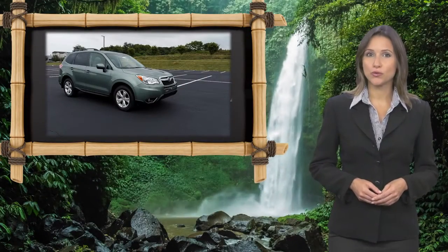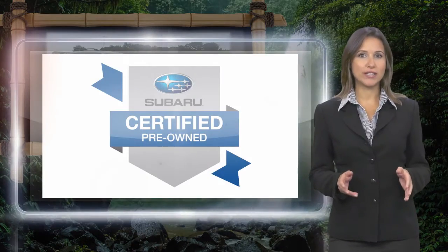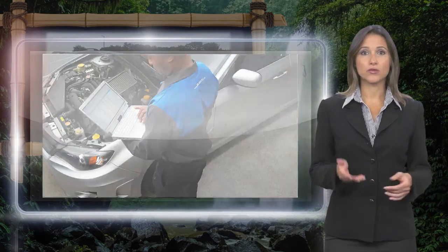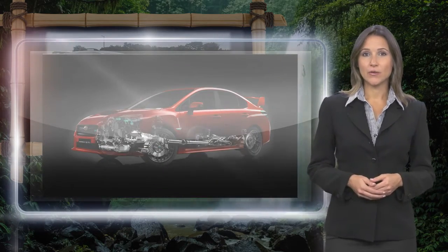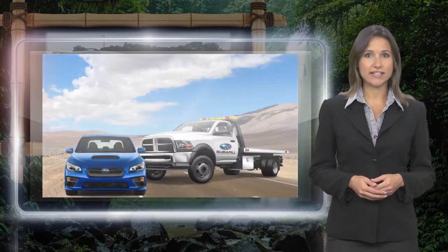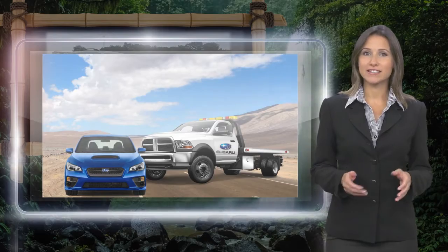Every certified pre-owned Subaru gets a stringent multi-point safety inspection. Anything that doesn't meet our high standards is repaired or replaced. With a complimentary CARFAX history report and 24/7 roadside assistance, there's no reason not to buy.